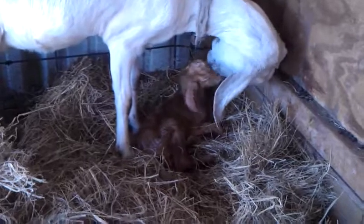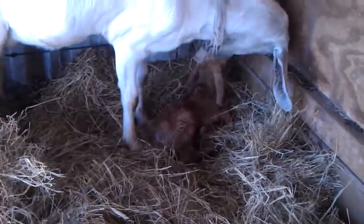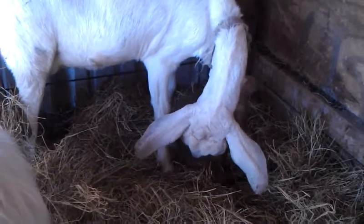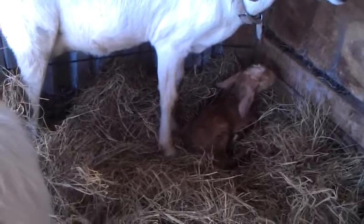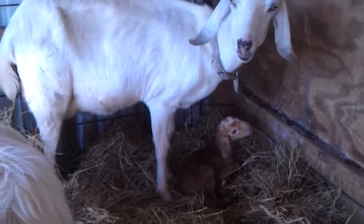Looks like he's going to have some spots on him. Of course I have the two dogs here — two of the eight — they like to clean up the mess. She's working him over pretty good. She's going to be a good mama. It's important that they imprint at this stage, so it's a good thing that she's been licking on him.